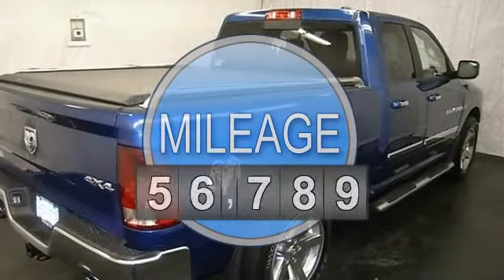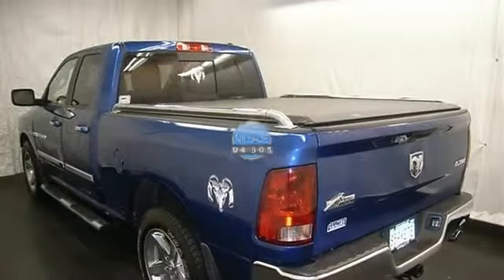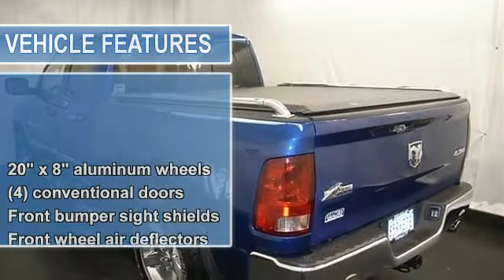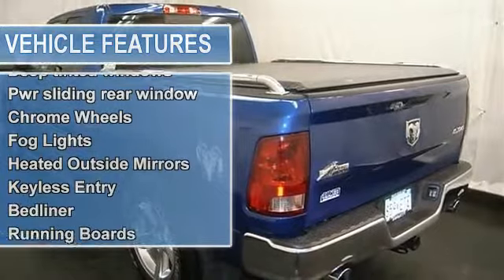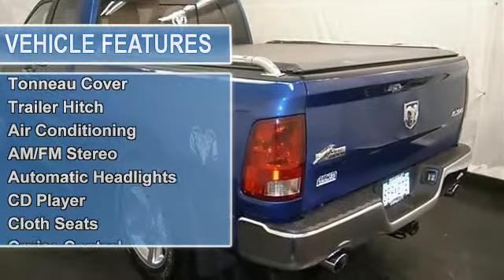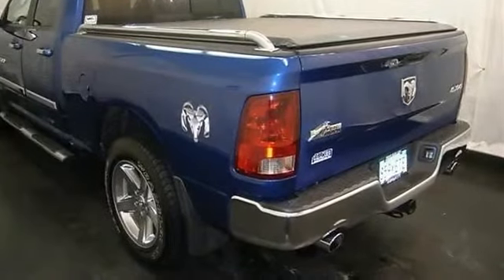Power driver seat, air conditioning, AM/FM stereo, CD player, MP3 player, satellite radio, UCO and NEC-T hands-free communication system, power sliding rear window, power locks and windows, universal garage door opener, cruise control, and more.